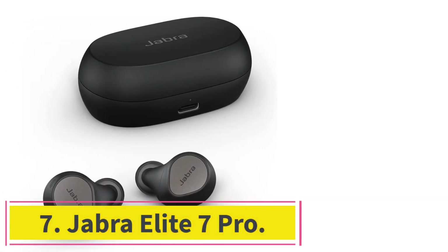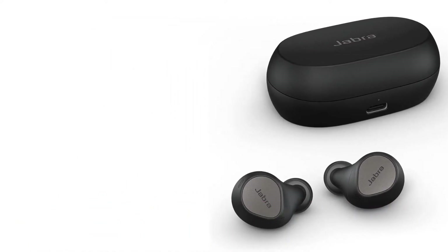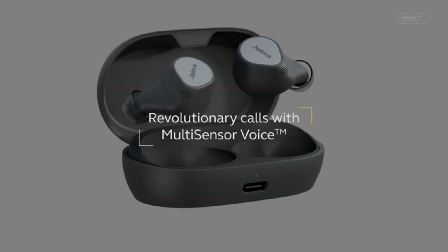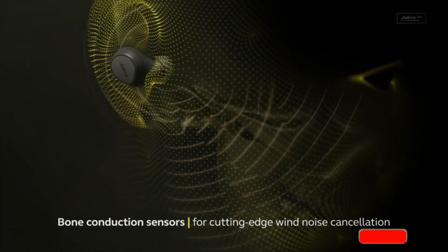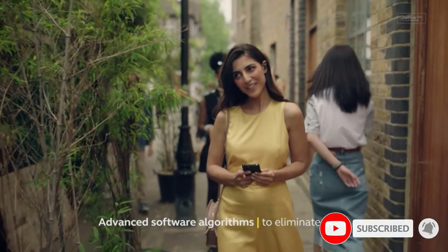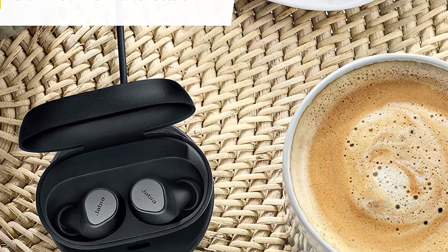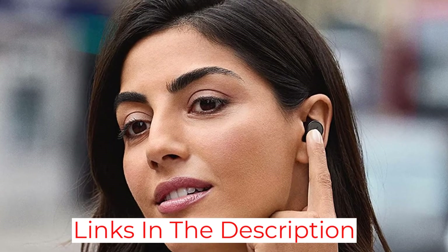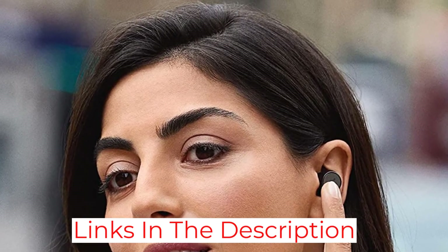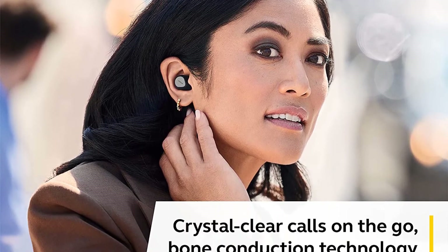At number 7: Jabra Elite 7 Pro. They are more expensive than a number of other options, but the Elite 7 Pro are an excellent all-rounder pair of earbuds. Jabra offers reliable buttons instead of touch, and the impressive fit results in excellent noise isolation. Partly due to this, the active noise cancellation doesn't add much, but there's a hear-through mode for when you need to know what's going on around you. It also kicks in automatically when you start a call, and the EQ applies to calls as well as music. They are the best earbuds we've tested for calls, and there's also great sound quality along with matching battery life and wireless charging.